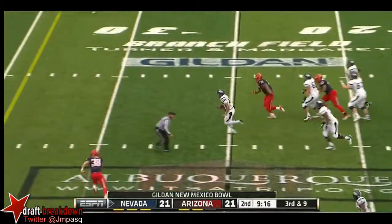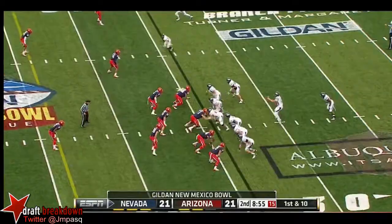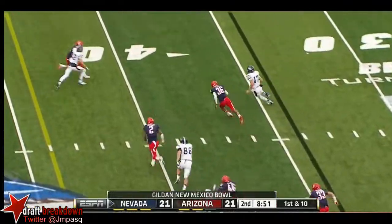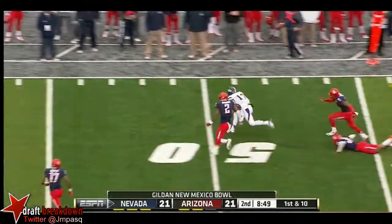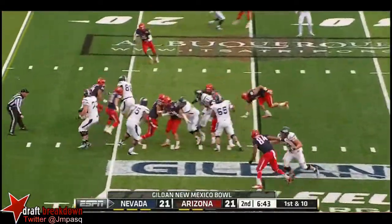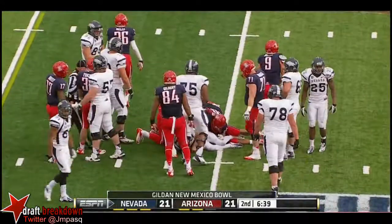Fajardo on third down and nine will try and run for it. Takes a hit, and he's right at the first down marker. A fake and Fajardo out on the edge, into plus territory. You know he's just an innovative guy. Fajardo with a fake, up the middle for about five yards — keeps people copying him too.